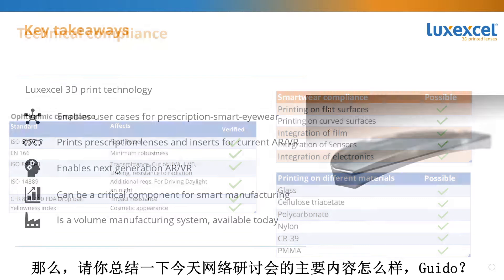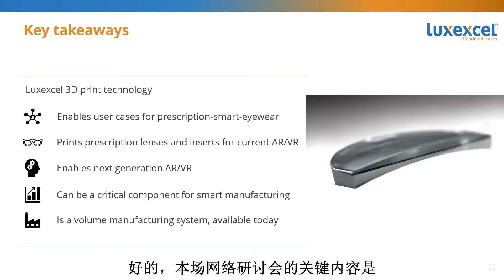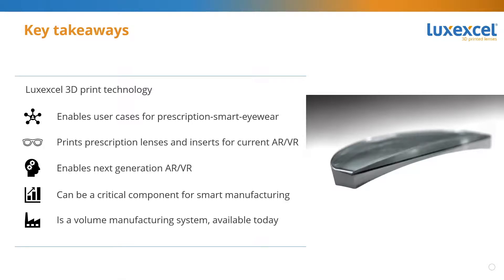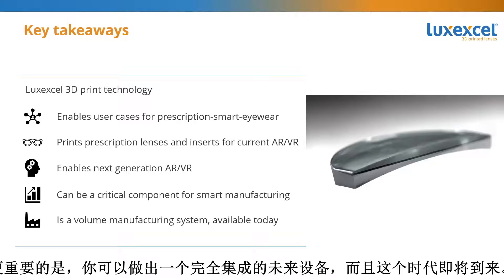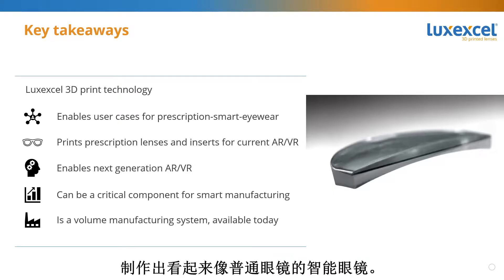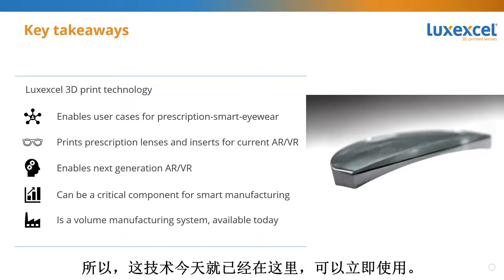Guido, could you summarize the key takeaways of today's webinar? The key takeaway is that with 3D printing, you can enable smart eyewear. Smart eyewear requires prescription. With 3D printing, you can make inserts for existing devices, and more importantly, you can make full integration for future devices that are right around the corner — smart eyewear that looks like normal eyewear with prescription, in a form factor exactly like normal glasses.